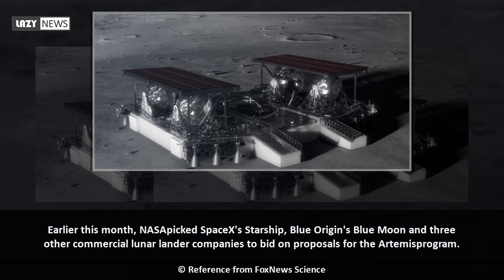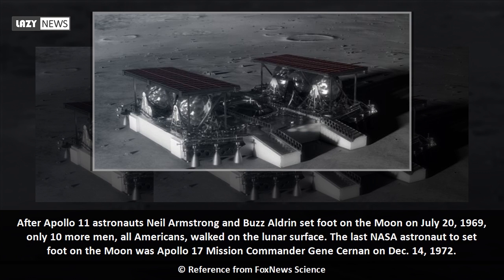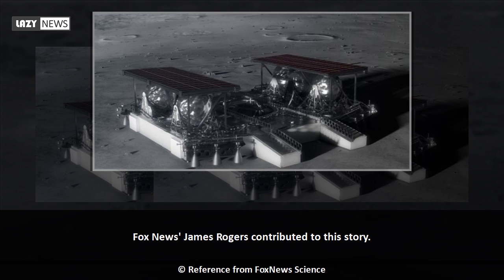After Apollo 11 astronauts Neil Armstrong and Buzz Aldrin set foot on the moon on July 20, 1969, only 10 more men — all Americans — walked on the lunar surface. The last NASA astronaut to set foot on the moon was Apollo 17 mission commander Gene Cernan on December 14, 1972.